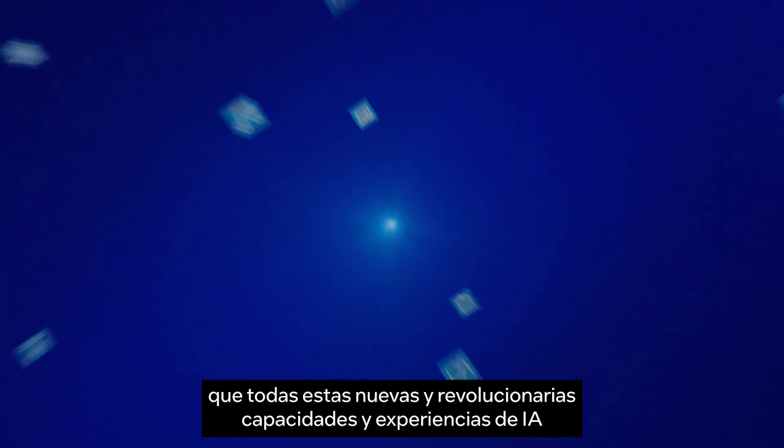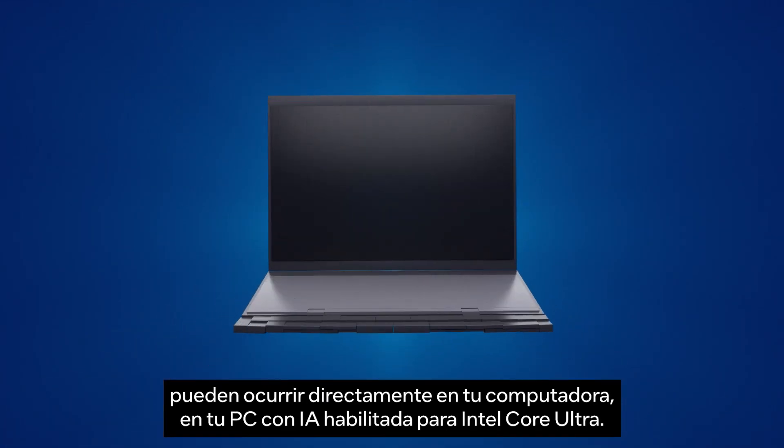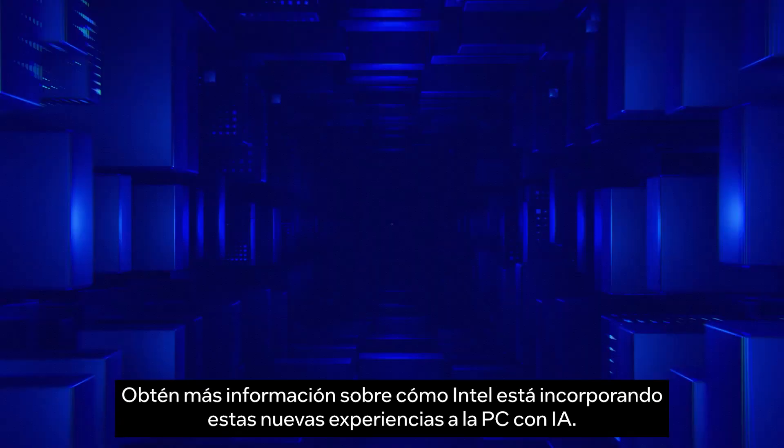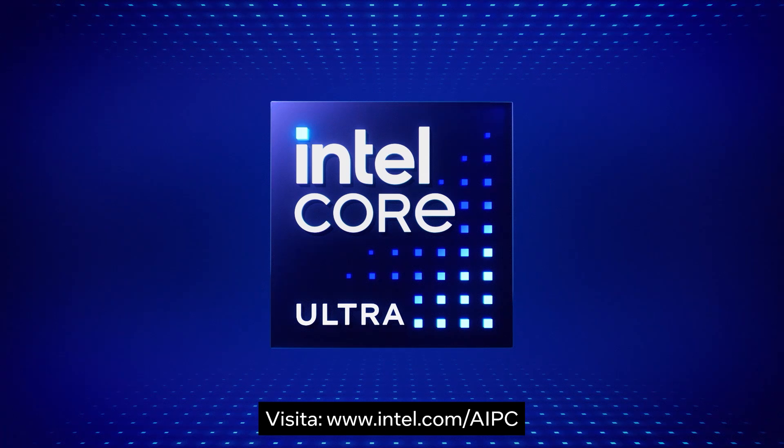Most importantly, these revolutionary new AI capabilities and experiences can all happen right on your computer, on your Intel Core Ultra-enabled AI PC. Learn more about how Intel is bringing these new experiences to the AI PC. Go to intel.com/AI PC.